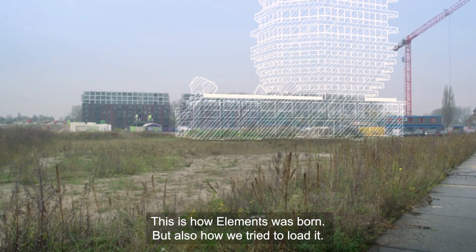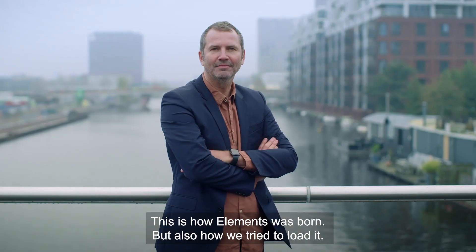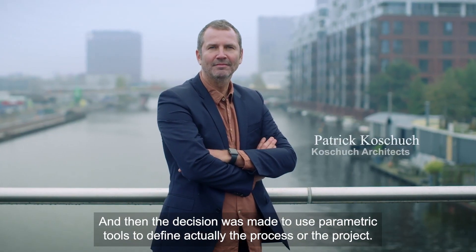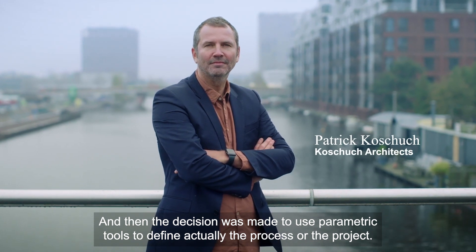This is how Elements was born, and also how we tried to load it. The decision was made to use parametric tools to define the process and the project.